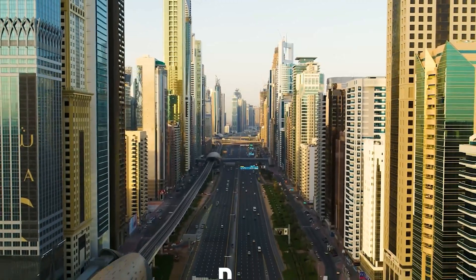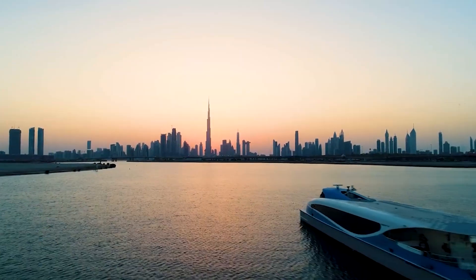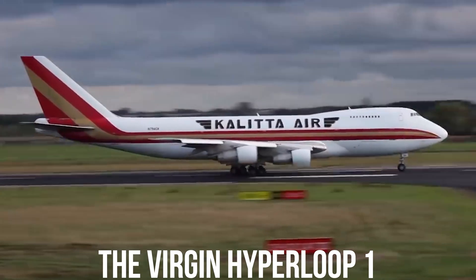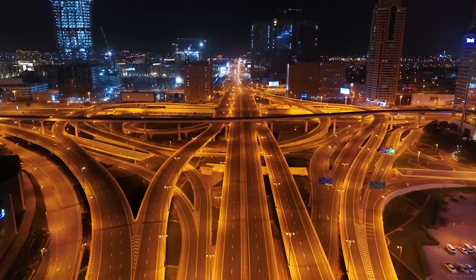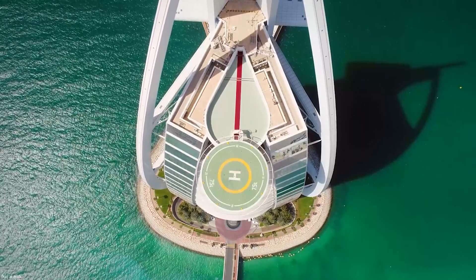Do you think that traveling in just 12 minutes from Dubai to Abu Dhabi is a pipe dream? It could seem like a crazy notion. However, the Virgin Hyperloop One represents a new age in transportation, and the city is already competing to make this alluring concept a reality. We have provided you with a brief overview of this cutting-edge marvel and other futuristic Dubai developments.